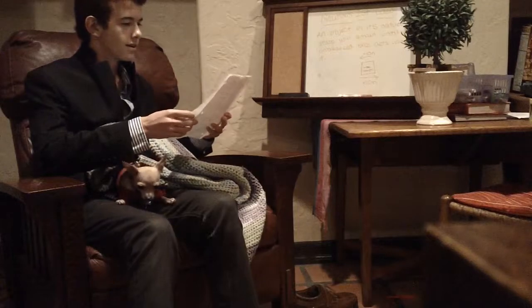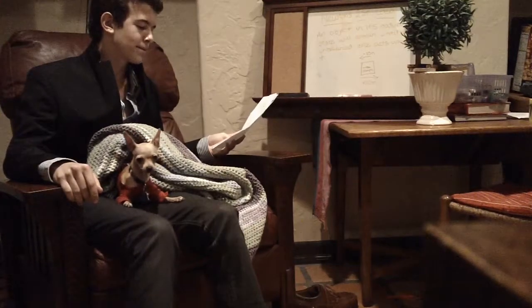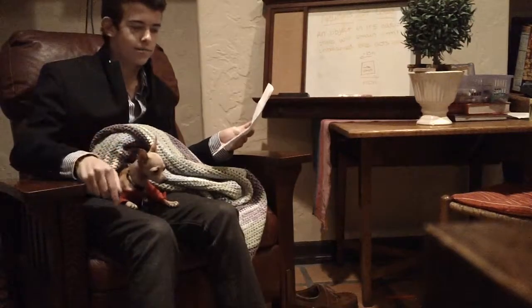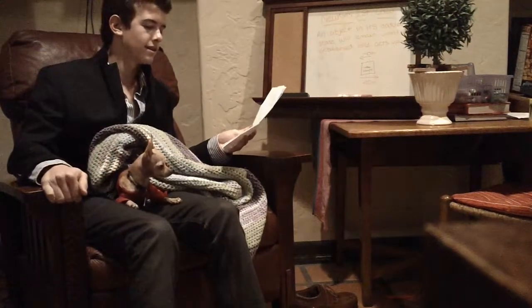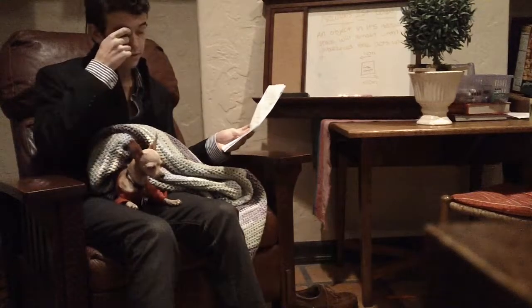Net force is what I was kind of talking about before — it's the combination of all forces acting upon the object. Say there's a surface being pushed down upon by negative 10 Newtons and pushed up upon by positive 20 Newtons. The net force is positive 10 Newtons because that's the difference between the two opposing forces.